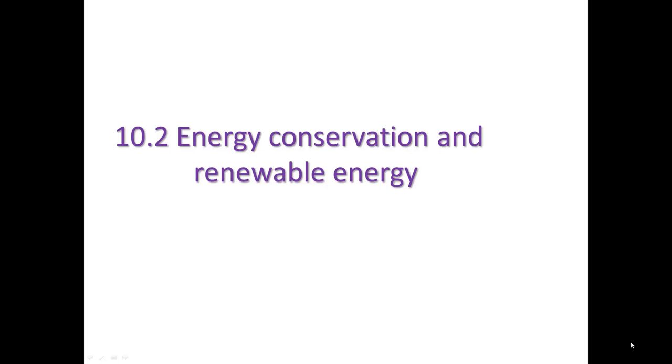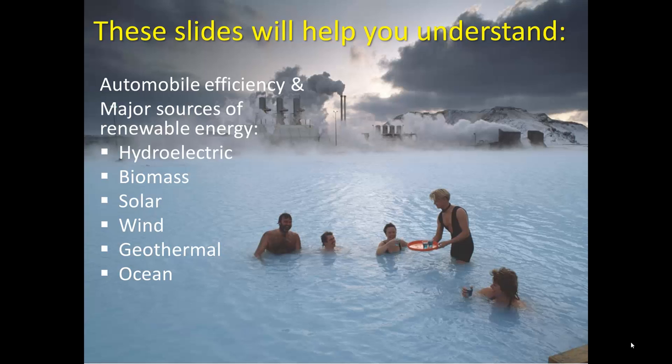All right students, thanks for tuning in. Let's take a look at the ideas of assignment 10.2. These slides will help you understand automobile efficiency and major sources of renewable energy.